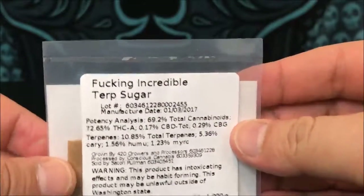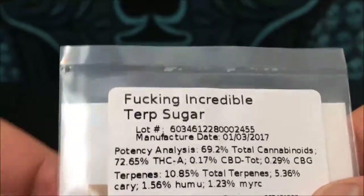Hey guys, what's up? This is Recreational420 and today we're going to check out this incredible Terp Sugar by 420 Growers and Processors. We're just going to get right into it.